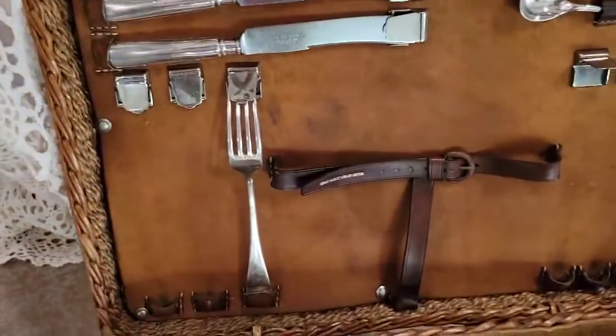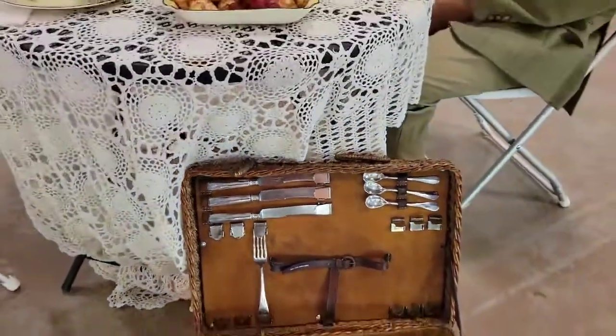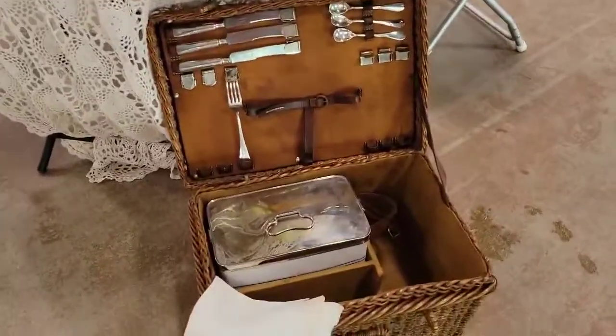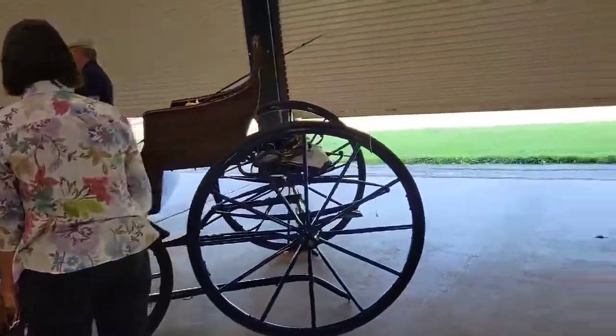Now check out the silverware, which is very nice. This is an auto basket for a car, but it makes a lovely carriage basket as well. Take it around and look at the carriage again — nice wicker.